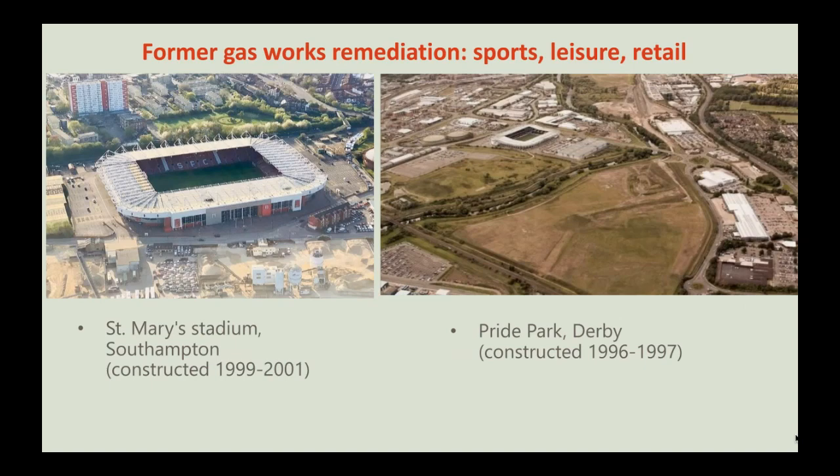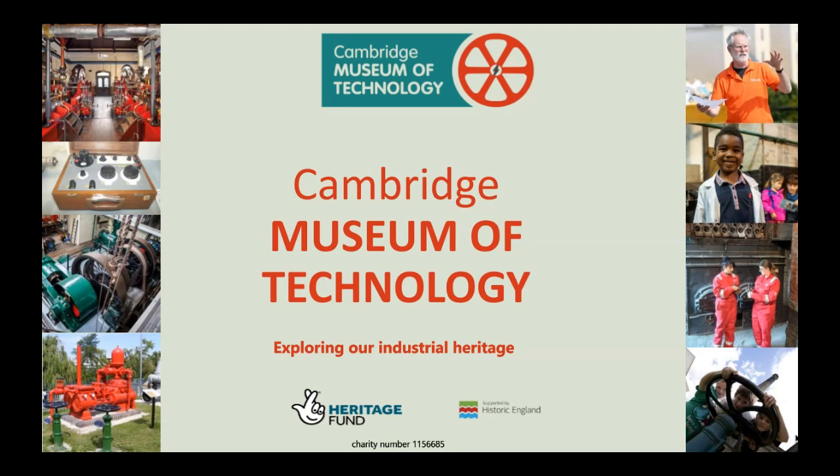There are no further questions from today's Q&A at this time. Questions can be submitted via email or social media and will be responded to as soon as possible. Thanks to Jeff Winkles for authoring the presentation and to Robert Lloyd Parry of Nunky Theatre for narration. Do look out for more information about forthcoming webinars and virtual museum events posted through the museum's online channels.